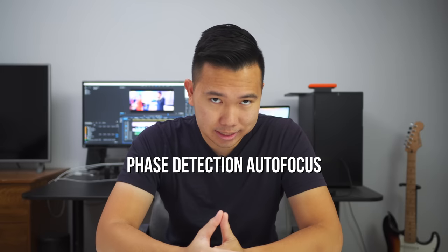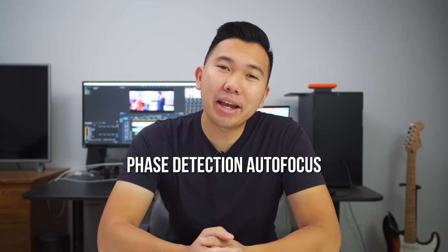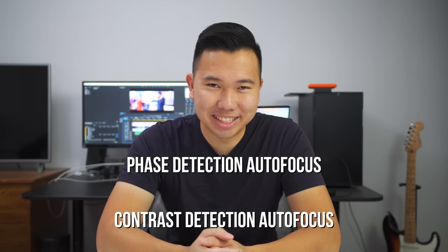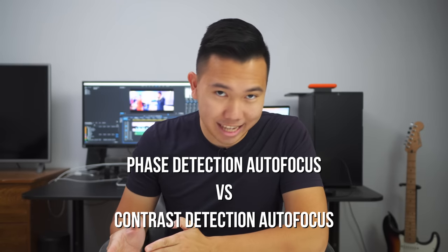So what exactly do both of these cameras lack? They lack a thing called a phase detection autofocus system. So what do they use to autofocus then? They use a thing called a contrast detection autofocus system. So let's go ahead and jump into the difference between phase detection and contrast detection.